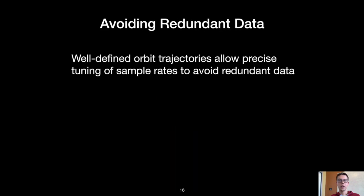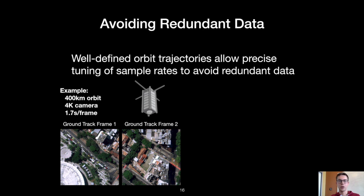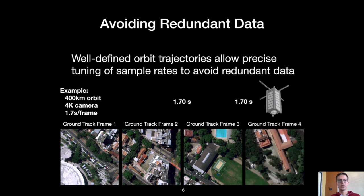Another technique takes advantage of the fact that satellites have predictable, well-defined orbits. Consider a nanosatellite with a 4K camera in a 400-kilometer altitude orbit. This satellite will have a ground track velocity of about 7.2 kilometers per second, a GSD of about 3 meters per pixel, and it sees an entirely new geographic region every 1.7 seconds. Using GPS, a nanosatellite can be configured to collect images at this ground track frame rate. Importantly, sampling at the ground track frame period results in a processing deadline, which conflicts with the high processing latency seen earlier whenever tiling for maximum inference accuracy.